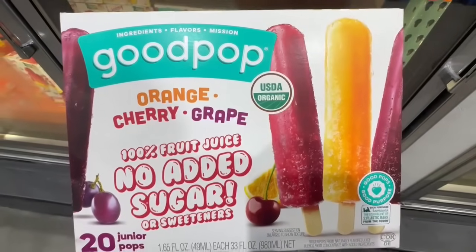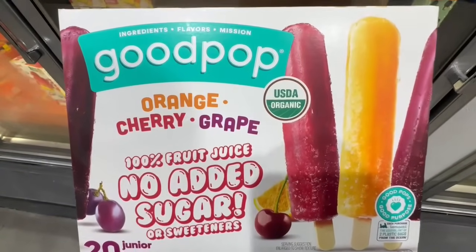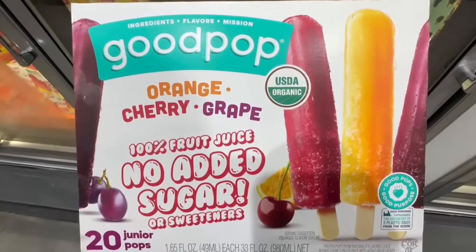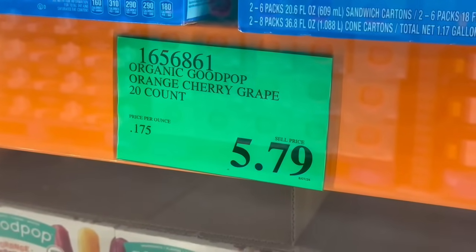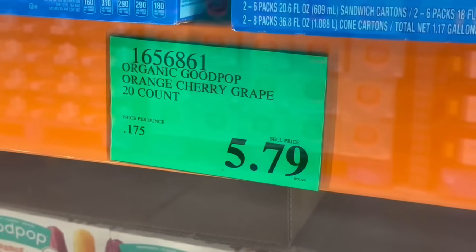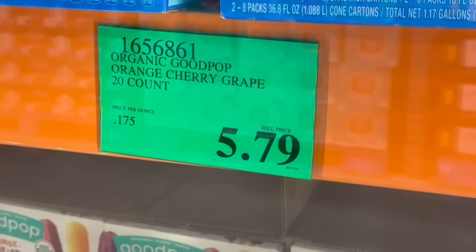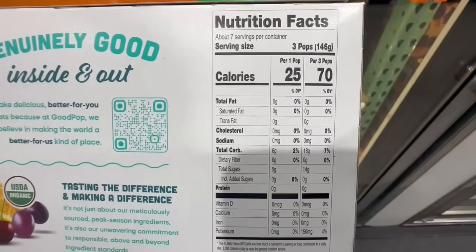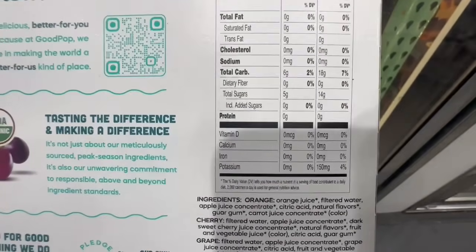Seems like Good Pop is back at Costco once again. This box has the orange, cherry, and grape flavor Junior Pops. You get 20 of them per box, and right now they're selling for $5.79. I know Good Pop eventually goes on sale, so if you want to wait a little longer, you can do that too. These are organic, and from the nutrition facts, I usually just like to have one, so it's around 70 calories. It does have around 14 grams of sugar.